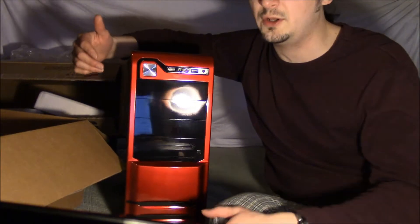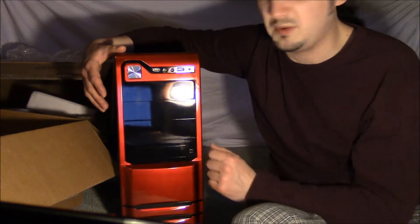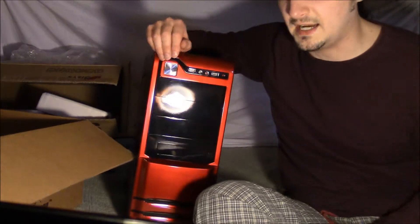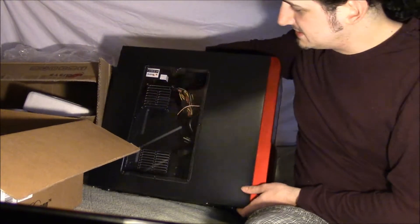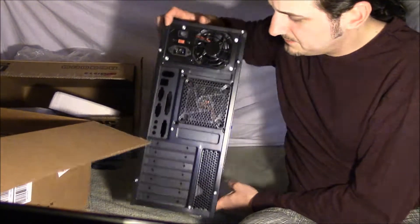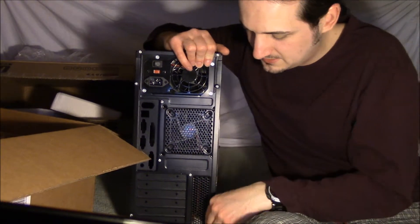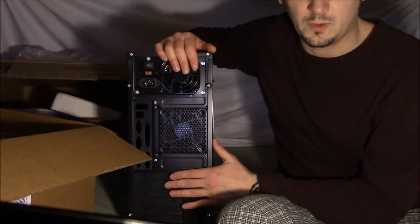If you want front USB or audio ports, make sure your desired case offers them. You can see clearly on the front of this case we do have those audio and USB ports. For advanced users you'll want a case that offers as many drive bays as you'll need for disk drives and hard drives. Mid-tower cases like this one are fine for most users. The design of this particular case even allows for tool-less installation of drive bay components, meaning they don't require a screwdriver, although you do need a screwdriver for some components on the back for the power supply. The rest of the components use thumb screws, which makes it a bit more convenient.